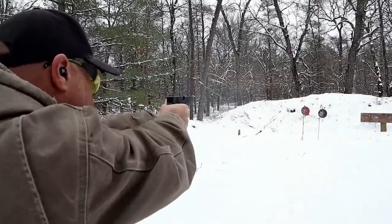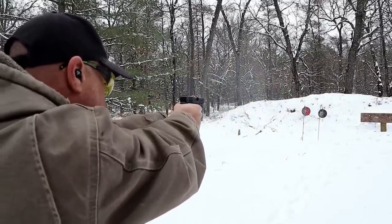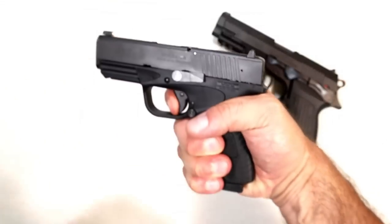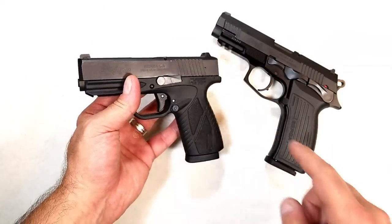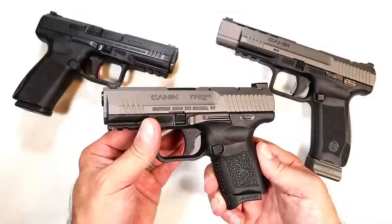Here we have the BP9 CC — single stack, eight-round mag, 3.3-inch barrel with a very lightweight trigger right around four pounds. Bersa handguns offer a lot for the money.